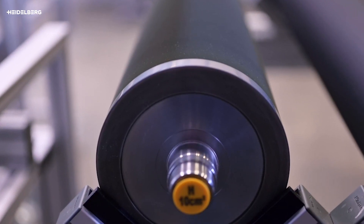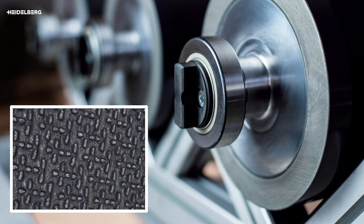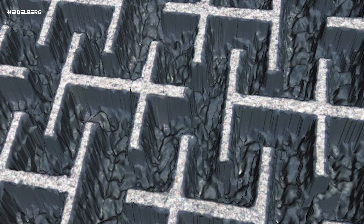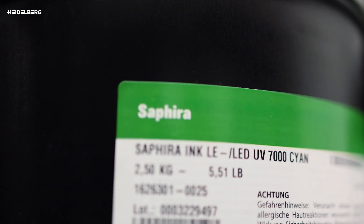But how do you achieve this on a Heidelberg press without external partners and additional production lines? The most important role in this tactile game is played by the globally patented high-volume screen roller — a name that describes the performance itself. We transfer many times more than standard rollers for industrial production do. Combined with the right Saphira coatings and a matching layout, this creates a unique tactile effect in line.